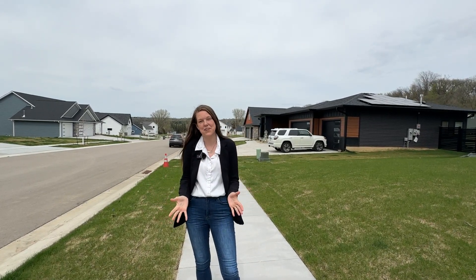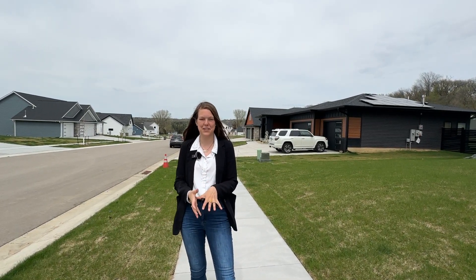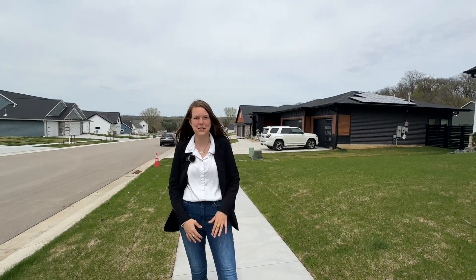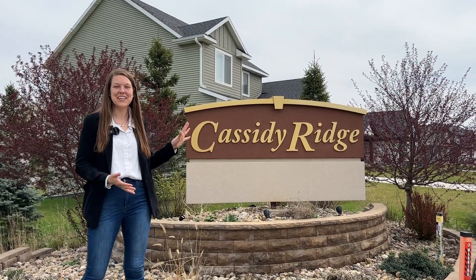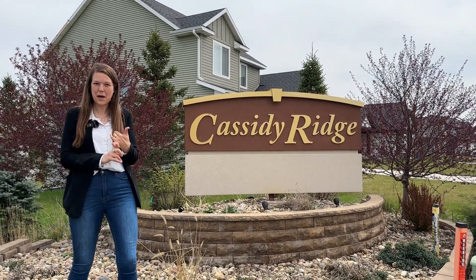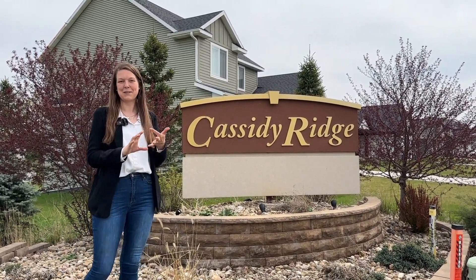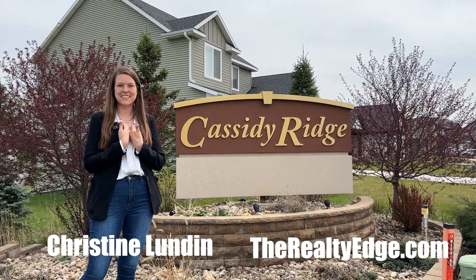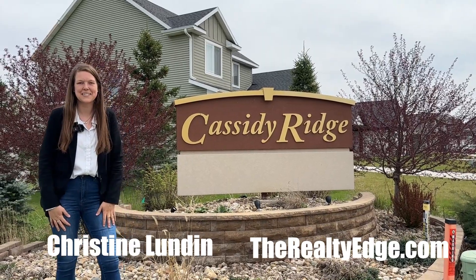If you are looking for a neighborhood that has a great country feel with convenient access to it all, Cassidy Ridge would be a great place for you. If you have any other questions about Cassidy Ridge — what's up and coming, available lots, model homes for sale — please feel free to reach out to myself, Christine Lundin, or anyone on the Realty Edge team here in Rochester.